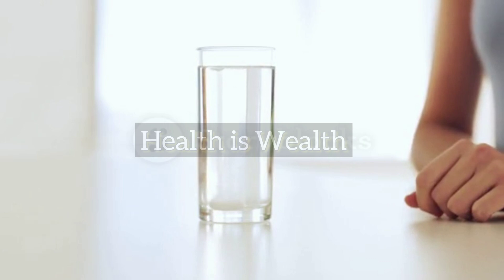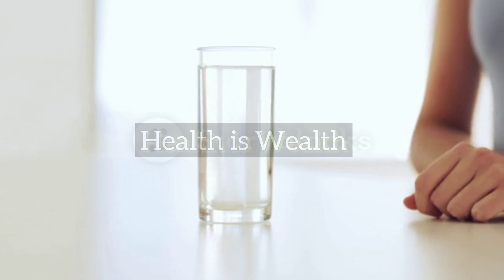Take aspirin. If you have access to aspirin, take it as soon as possible. Aspirin can help to thin the blood and prevent further blood clots from forming. Stay calm and still — try to stay calm and still while waiting for medical assistance to arrive.